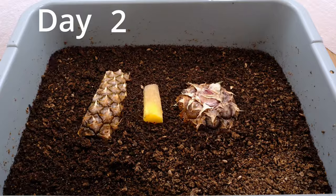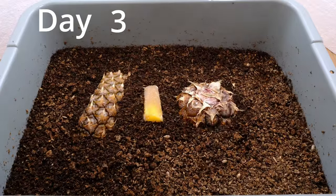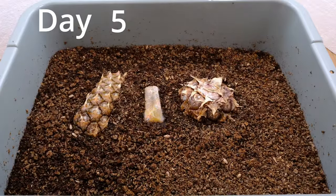Hi, my name is Duel Davis with World Composting, and today we're going to look at this video here of a pineapple being consumed by worms.